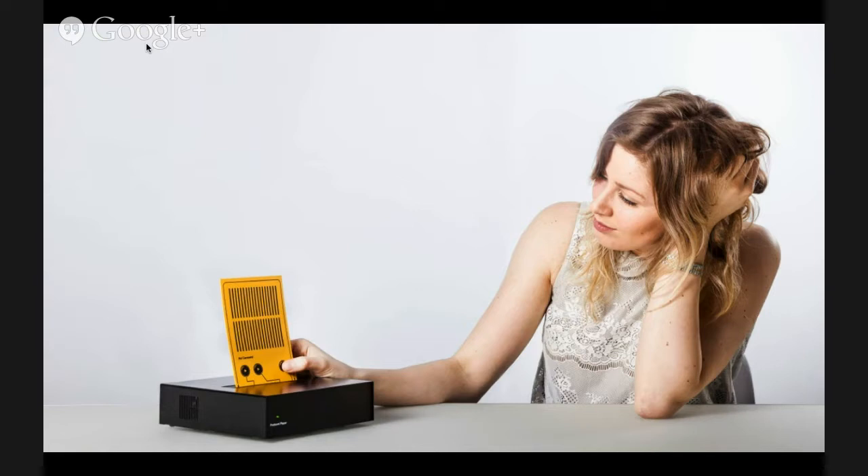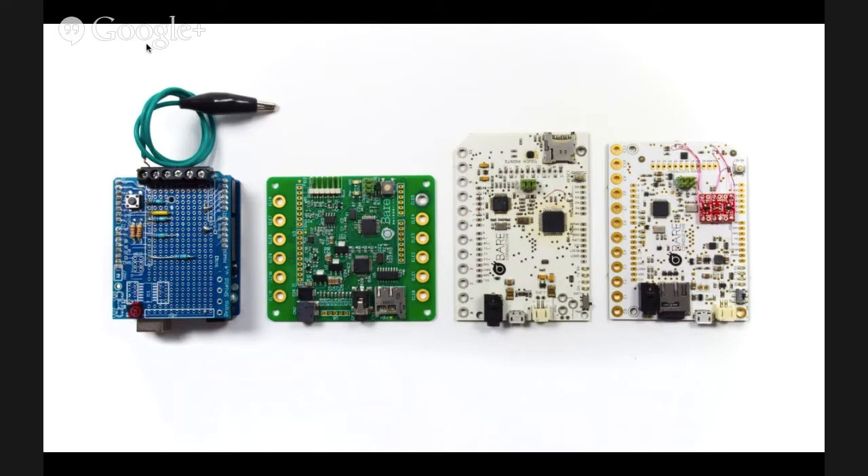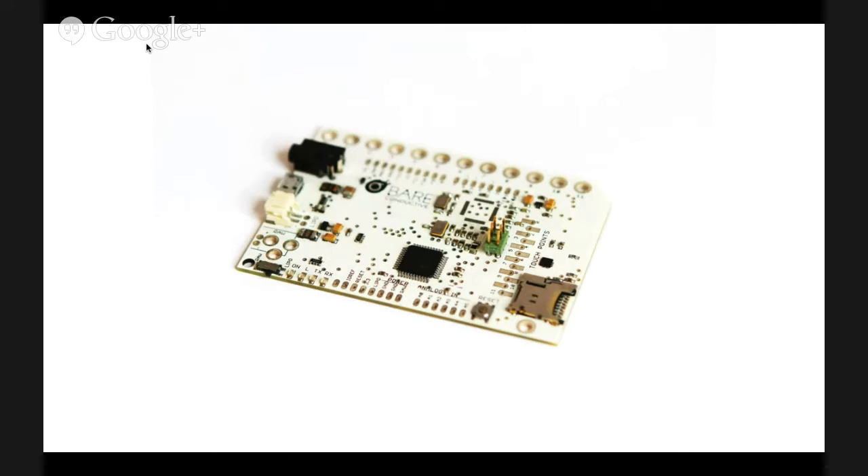We looked at all these projects and eventually decided to develop an Arduino-based product to make these capacitive interactions much easier to do. These are shots of early prototypes going from an Arduino to the Touch Board. The Touch Board allows you to connect anything conductive to one of its 12 electrodes and turn it into either a button or a proximity sensor.